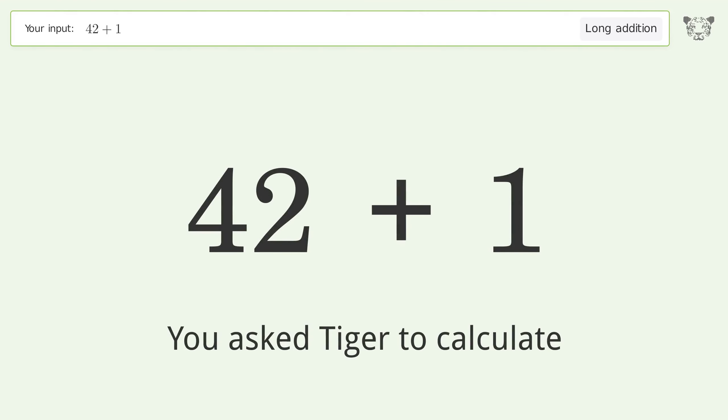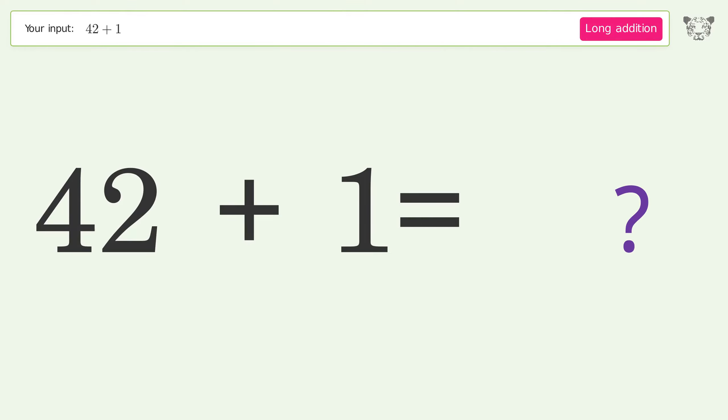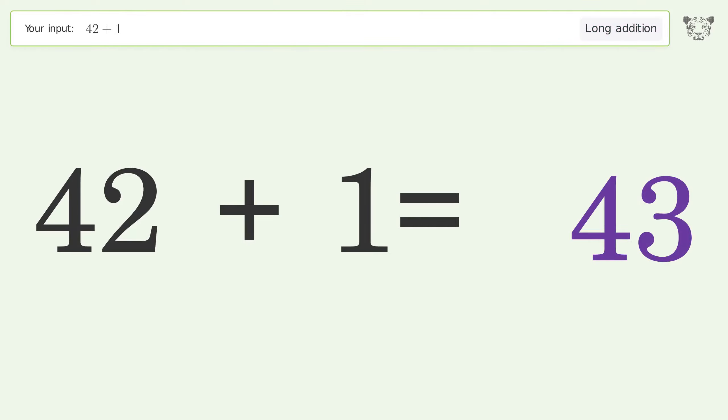You asked Tiger to calculate. This deals with long addition. The final result is 43.